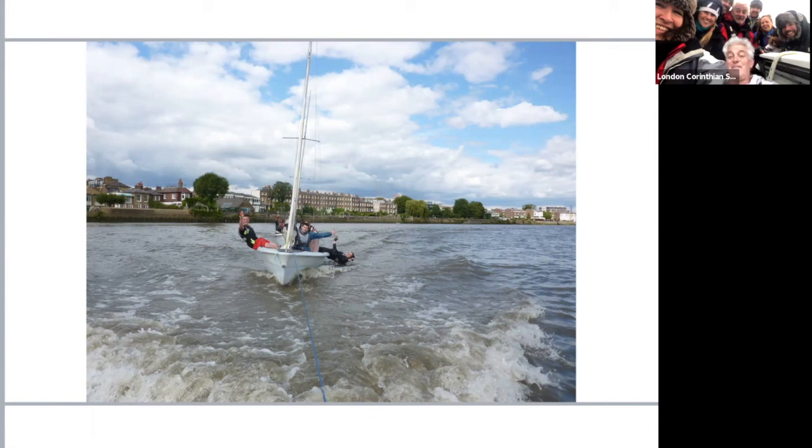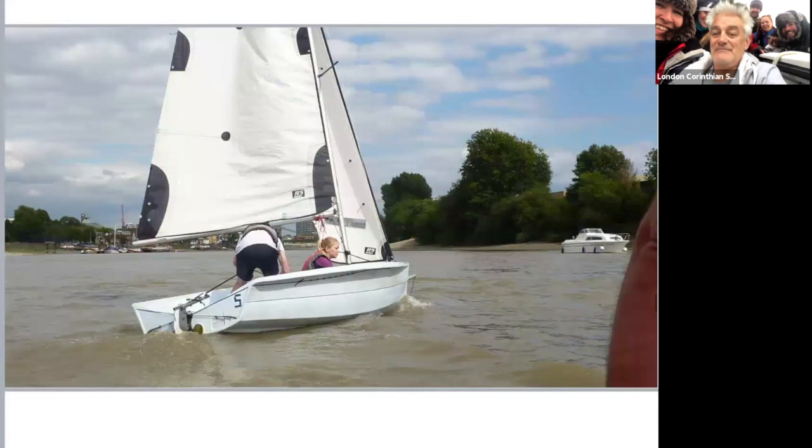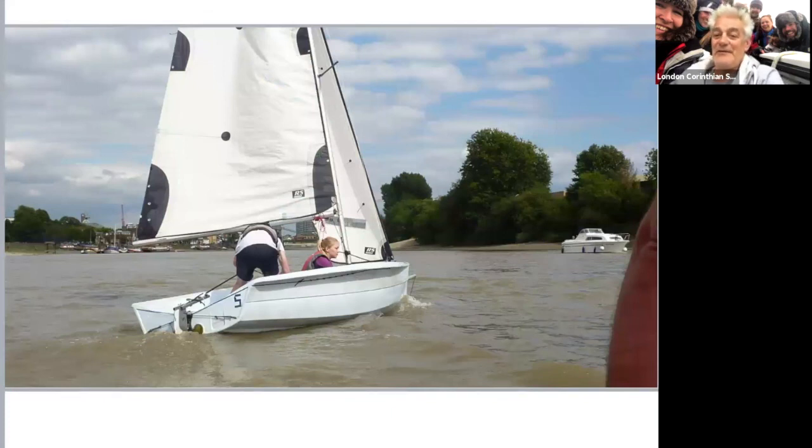Just to finish off, I'm going to whiz through a few slides and we'll go through them in more detail next week. We're going to look at capsize drills next week. Here are the guys going out at the beginning of an early session - you can see the tow rope from the boat. And here's a couple learning to tack - pushing the tiller away and tacking round.